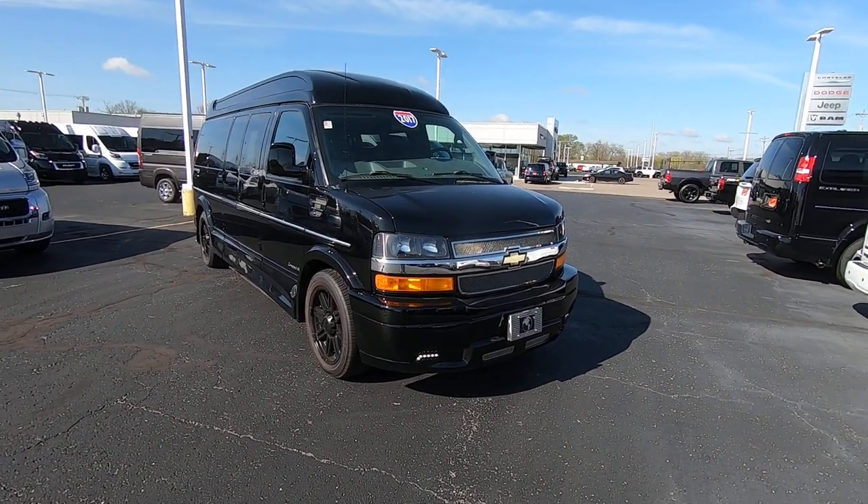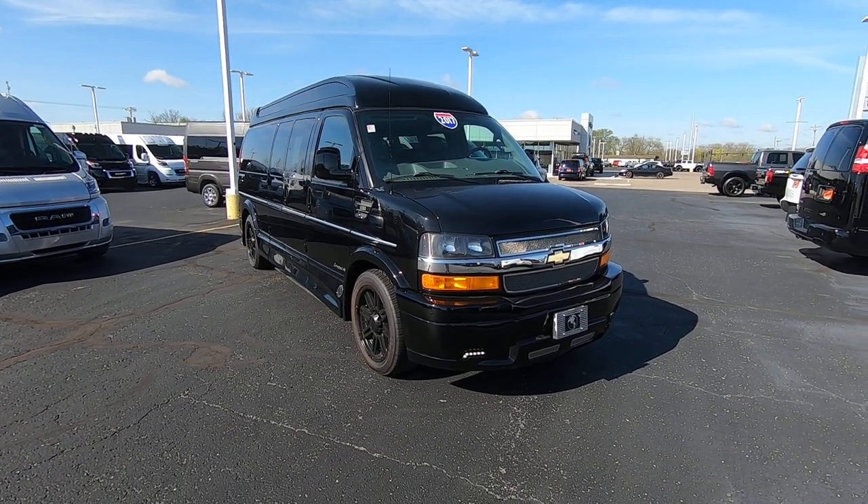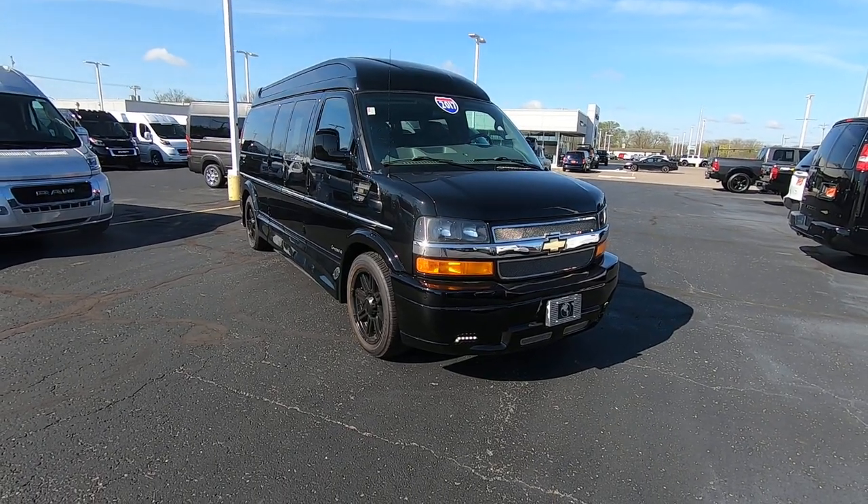Hello everyone, Lucas Purden here from Paul Sherry Converter Vans. Today we're going to highlight a new arrival — it's a 2017 Chevy Explorer Camper Van.